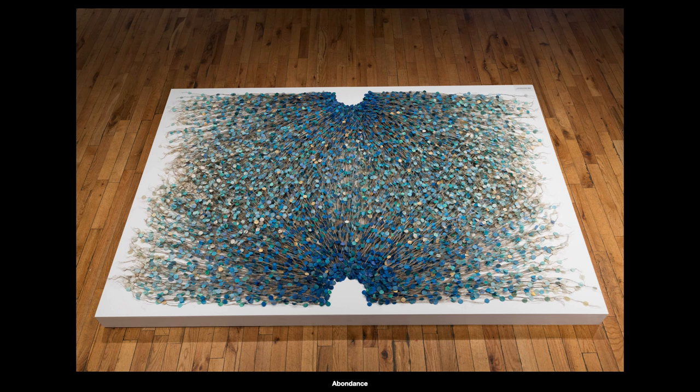Its first installation was designed for a small chapel attached to a castle in Normandie. And this other version on the photo was part of the exhibition at the Metcler Galerie in Montreal in 2019.